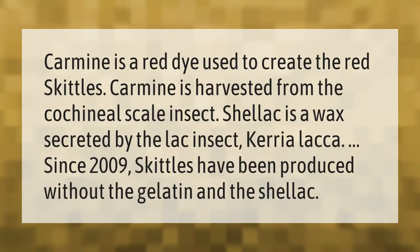Carmine is a red dye used to create the red Skittles. Carmine is harvested from the cochineal scale insect. Shellac is a wax secreted by the lac insect Kerria lacca. Since 2009, Skittles have been produced without gelatin and shellac.